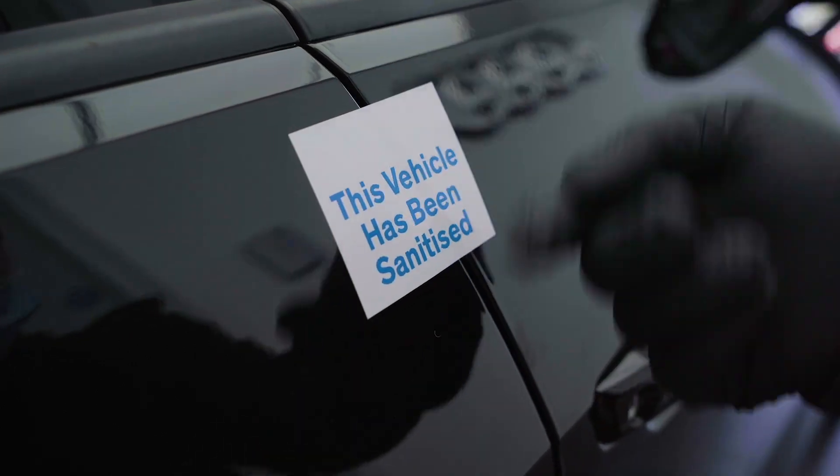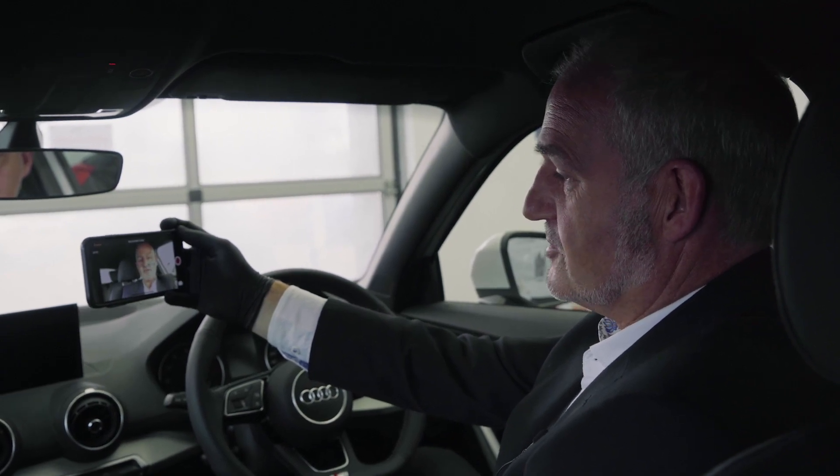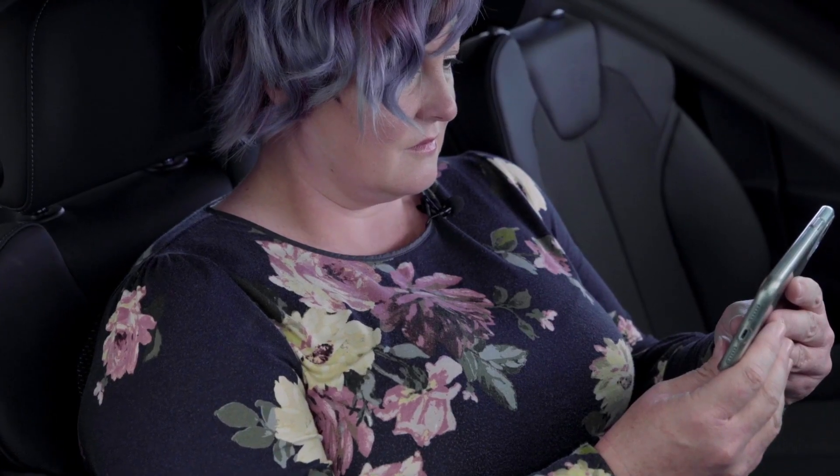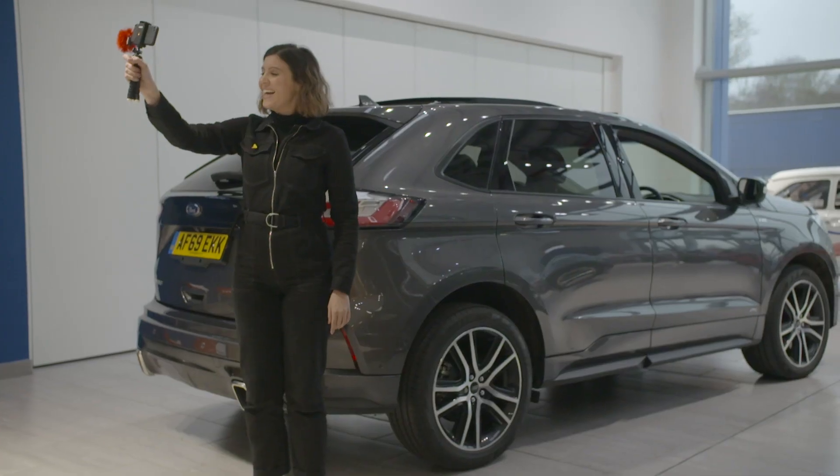A video is also the perfect time to highlight your processes for a test drive — be it a solo test drive or one from their home. You can spend some time explaining how it works and the hygiene standards in place to keep the customer safe.